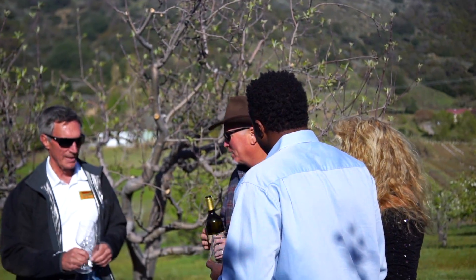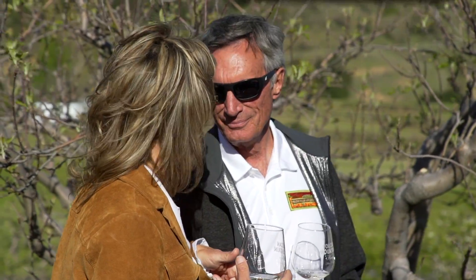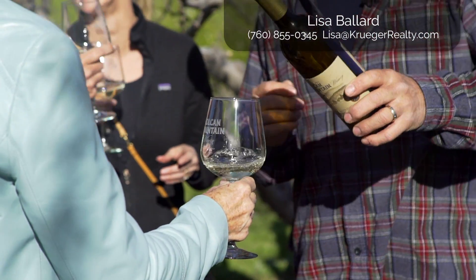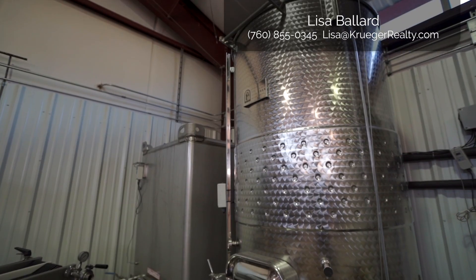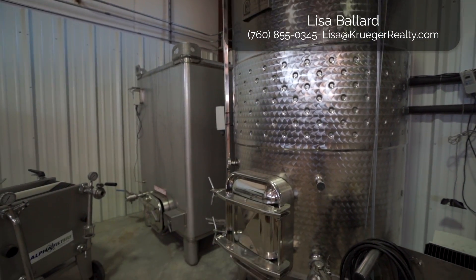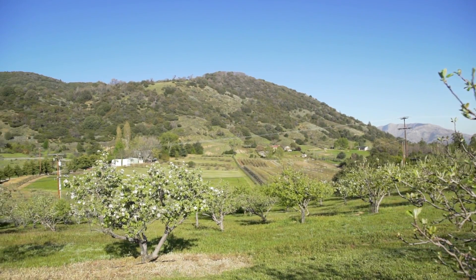You guys need to try the Sauvignon Blanc — our double gold winning Sauvignon Blanc. We only made about 80 cases so there's just a little bit left. This one is done in a stainless steel refrigerated tank — it never gets any oak so it's nice and crisp. And this view — you cannot beat the view.